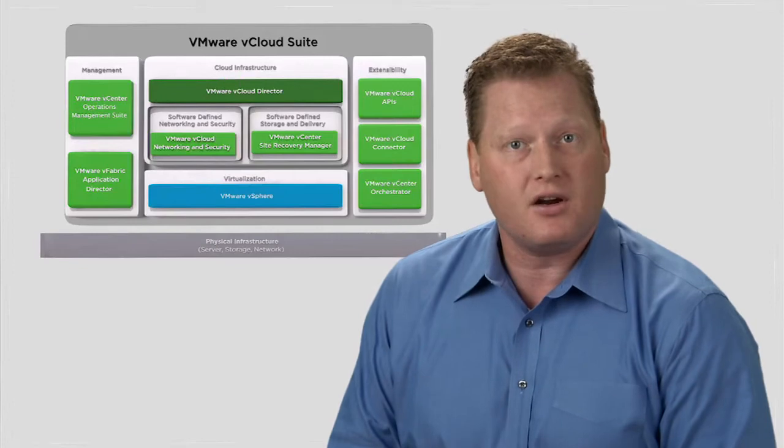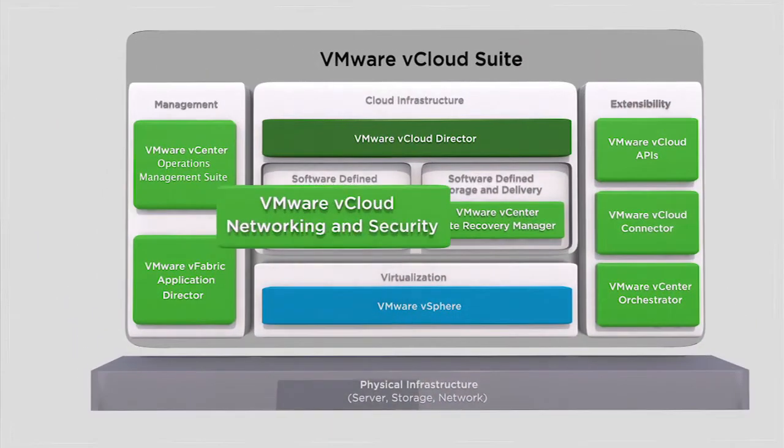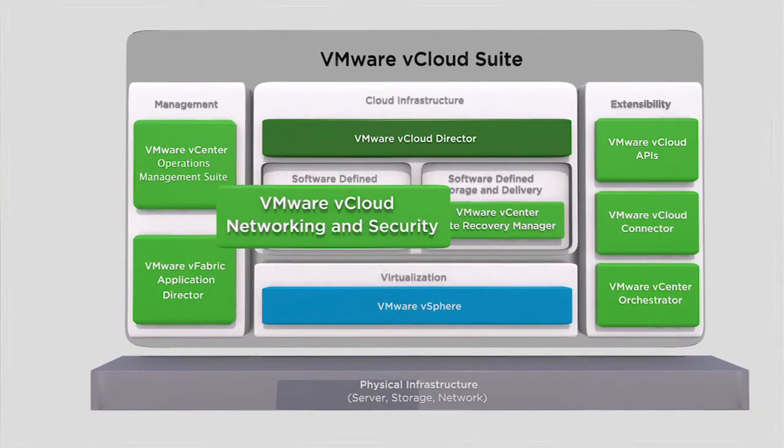VMware is transforming these legacy architectures with the software-defined data center. VMware vCloud Networking and Security, or VCNS, part of the vCloud suite, is the leading software-defined networking and security solution that enhances operational efficiency, unlocks agility, and enables extensibility to rapidly respond to business needs. Let's take a look at the components of VCNS.